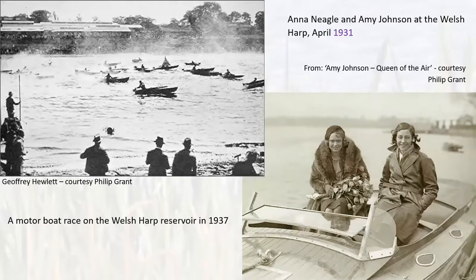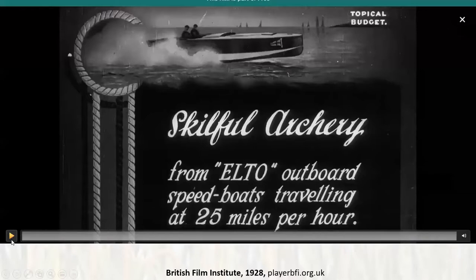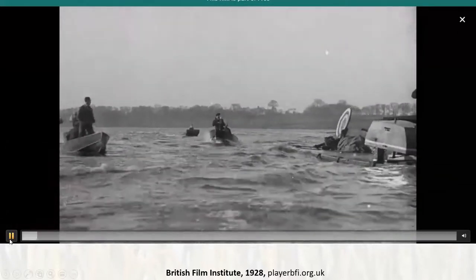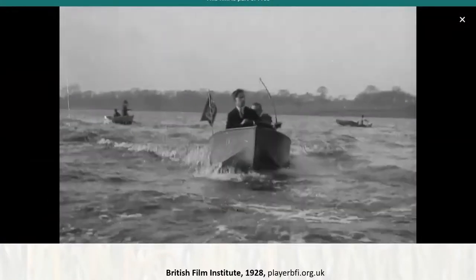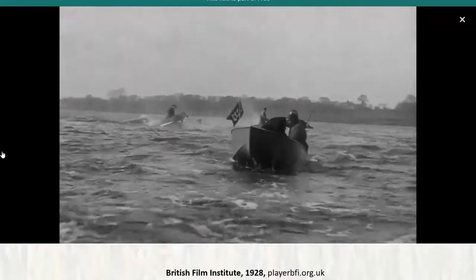It was not all peaceful on the water — they had noisy spots too. Motorboat racing was very popular in the 1930s. A lovely picture shows Anna Neagle and Amy Johnson — famous for her solo flight to Australia and a very famous aviator, who lived locally in Kingsbury — here on a motorboat. There is also a short film called 'Skillful Archery' showing men shooting arrows at a target from speedboats, which also captures the arches of the Midland Railway aqueduct and shows how close the water came to what is now the North Circular Road.